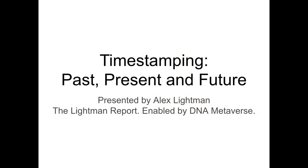Hello, I'm Alex Lightman and this is the Lightman Report. Our topic today is timestamping: past, present, and future. I promise you it's going to be more interesting than it might sound at first if you're not familiar with timestamping. Timestamping makes it real. Here we go.